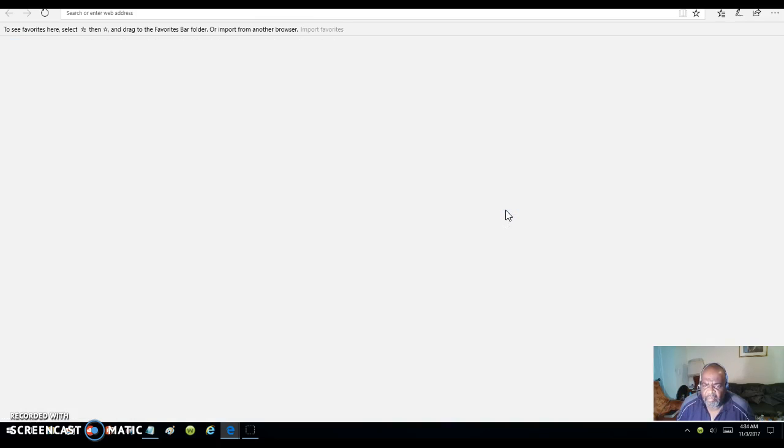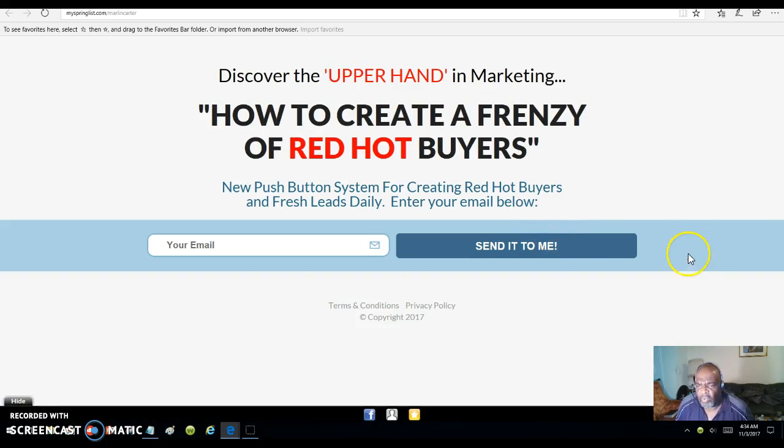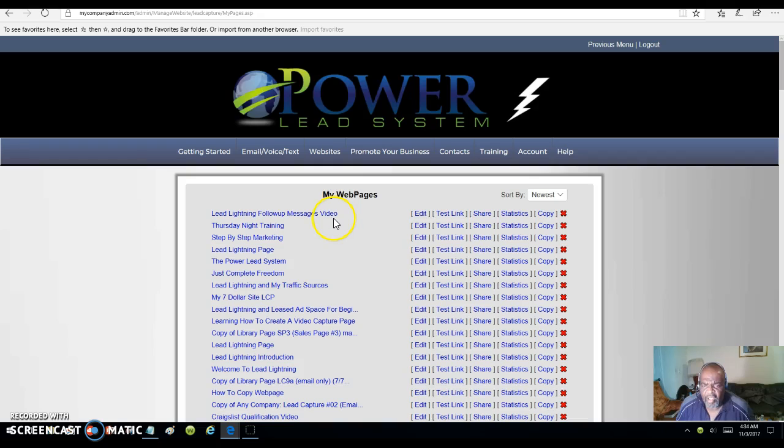Let me show you one of my capture pages and let you see what I've been making since I've been with the PowerLead system. This is the capture page that you will get once you join, even with Lead Lightning. Once you start promoting it, people will put their email address in and click send — then they will start receiving messages from the system. You have an autoresponder and your capture pages. I'm going to show you some of the capture pages I have built in my PowerLead system.